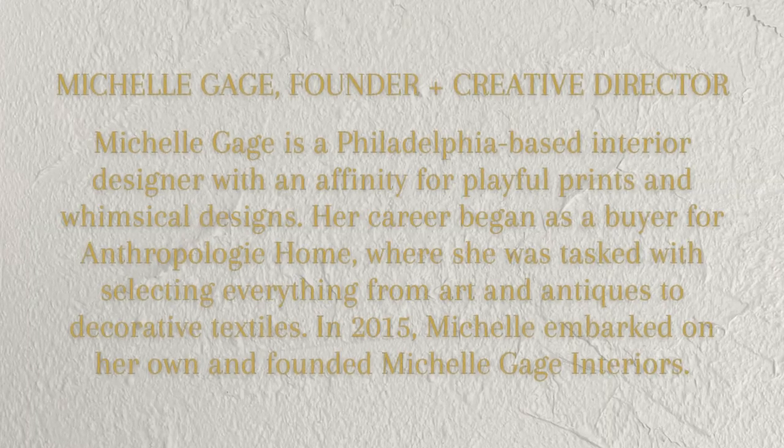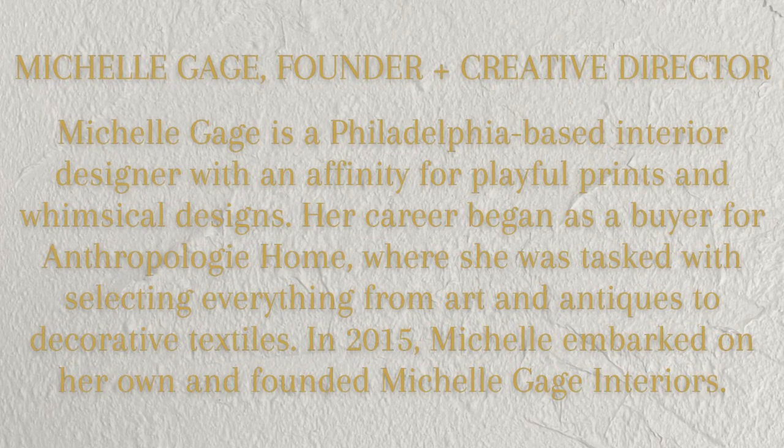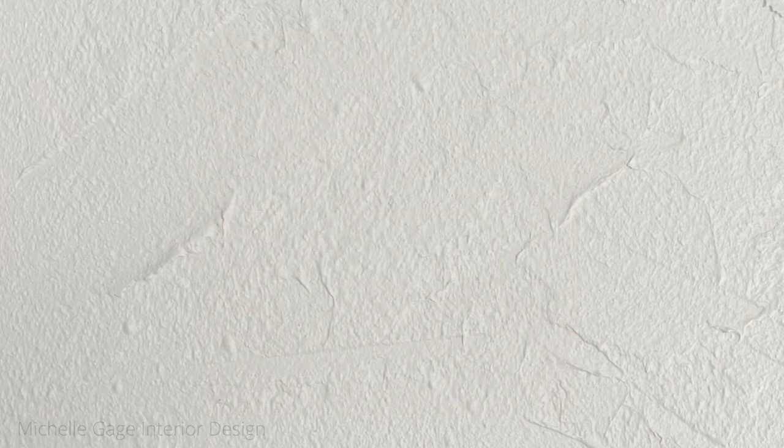First up is Michelle Gage from Michelle Gage Interior Design. I was torn picking from her blog posts because they're all so good, but I landed on two that are really pertinent for small space dwellers. Michelle is a Philadelphia-based interior designer with an affinity for playful prints and whimsical designs. Her career began as a buyer for Anthropologie Home, selecting everything from art to antiques to decorative textiles. In 2015, she founded Michelle Gage Interiors. The first space I'm referencing is her personal laundry room — partly for self-indulgent reasons because it has nearly the same footprint as my own mudroom slash laundry room.